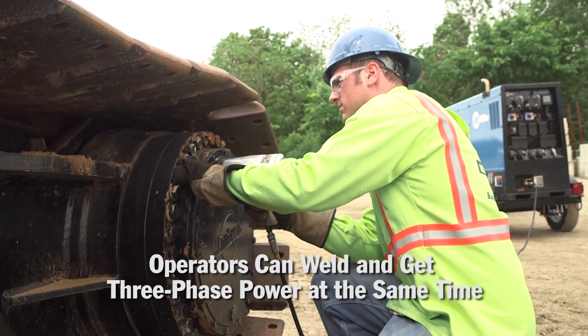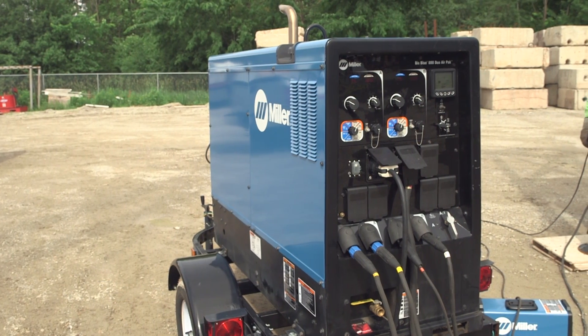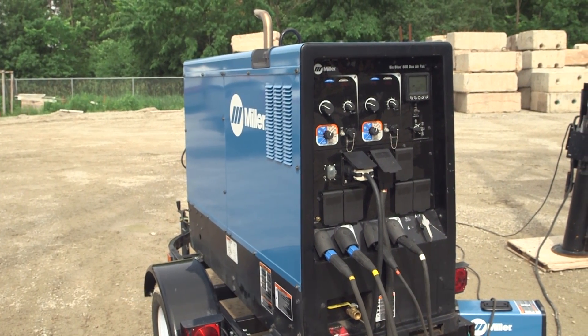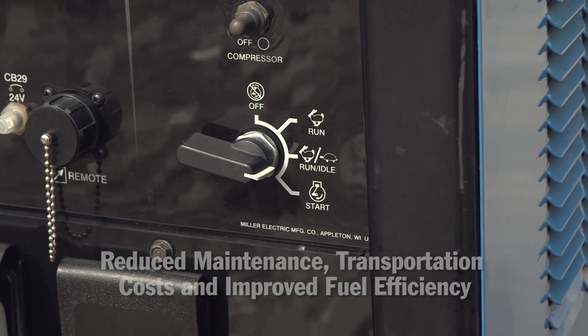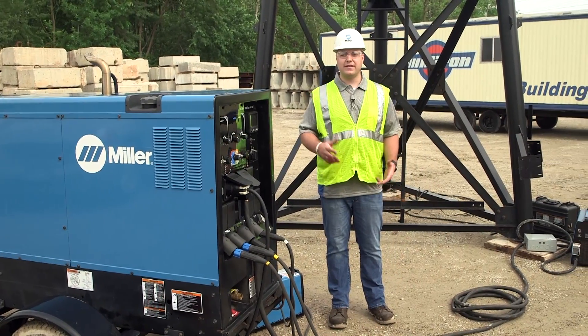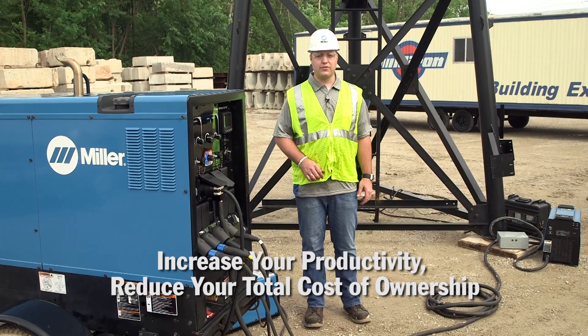In addition to high output capabilities, using a dual operator welder generator as opposed to two or more individual units delivers the benefits of more available space on construction sites, reduced maintenance and transportation costs, and improved fuel efficiency. Whether your job site demands the extra welding and power capabilities today, or you're looking to take on bigger and more expansive projects in the future, Miller has the solutions to drive your business forward.